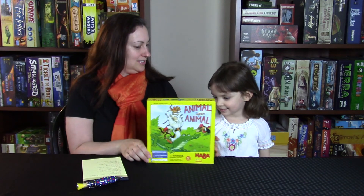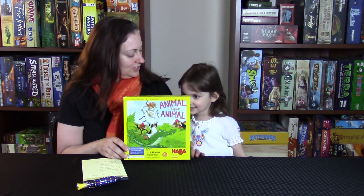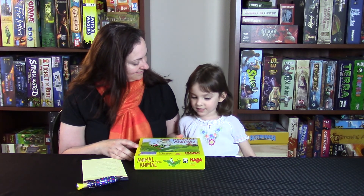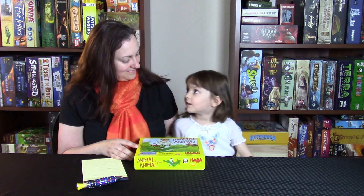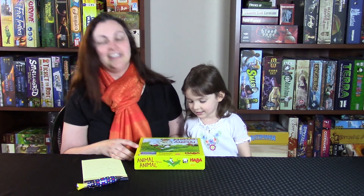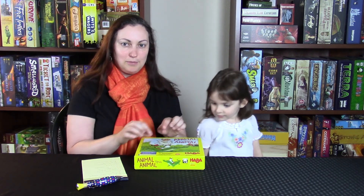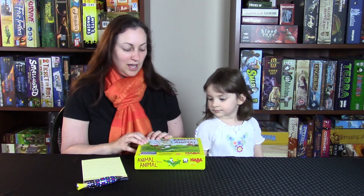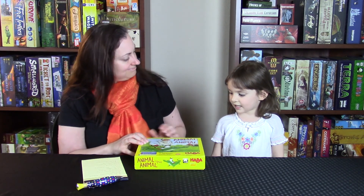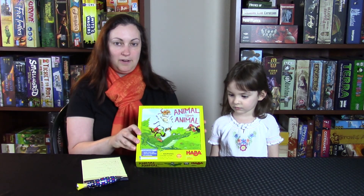This is your number 10. What game is this? Animal Upon Animal. And what do you like about this game? I like playing animals and rolling down guinea mills. It is a very fun game. You have little, very sturdy, beautiful little wooden pieces and you stack them. You take turns stacking them and whoever gets rid of their pile of animals first wins. So that's our number 10, Animal Upon Animal.